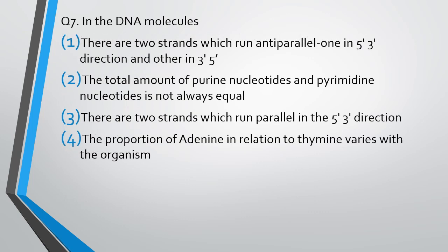Question number 7. Four statements about the DNA molecule are given: one — the two strands run anti-parallel, one in 5' to 3' direction and the other in 3' to 5' direction; two — the total amount of purine nucleotides and pyrimidine nucleotides is not always equal; three — there are two strands which run in the 5' to 3' direction; four — the proportion of adenine in relation to thymine varies with the organism. You have to identify which statement is correct. The correct answer is Option 1: there are two strands which run anti-parallel, one in 5' to 3' direction and the other in 3' to 5' direction.